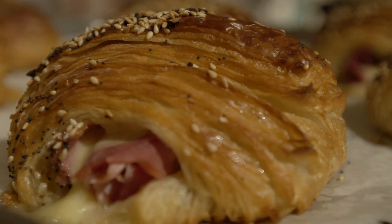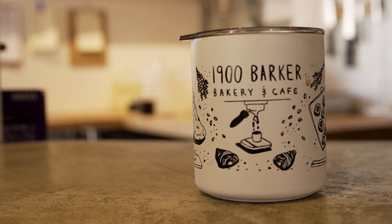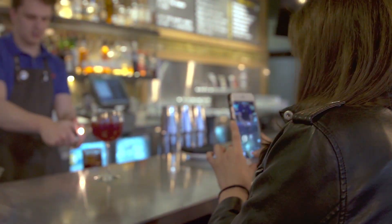To check out more bakeries, head over to NoFreeLunches.co, where we cover 1900 Barker, Muncher's Bakery, and Wheatfields. Stay up to date by following us on Instagram and subscribing to our YouTube channel. Links are in the description. Thanks for watching.